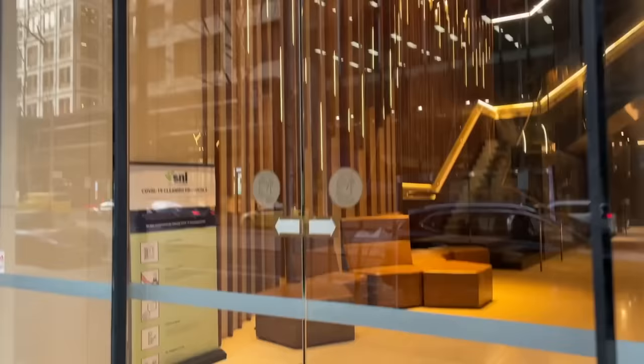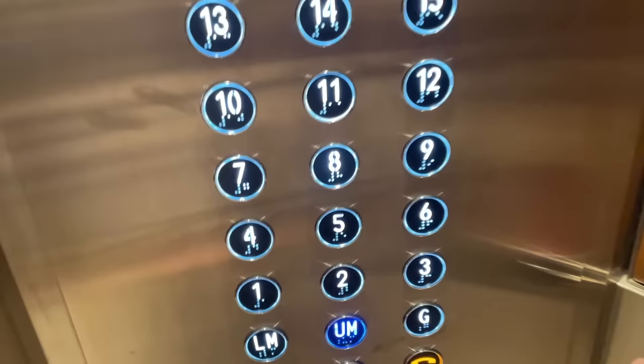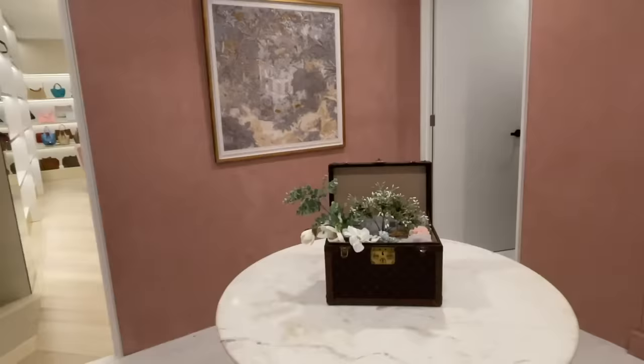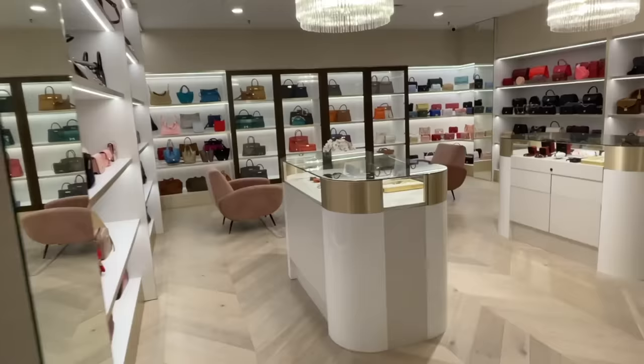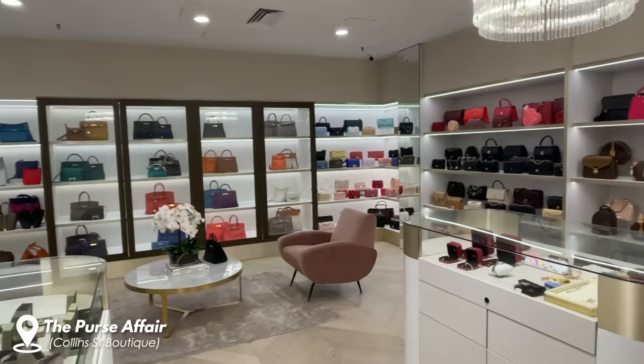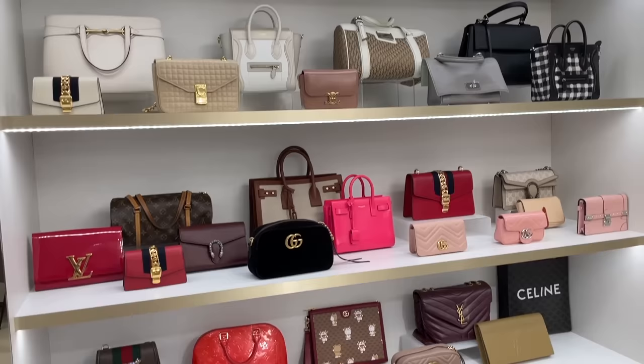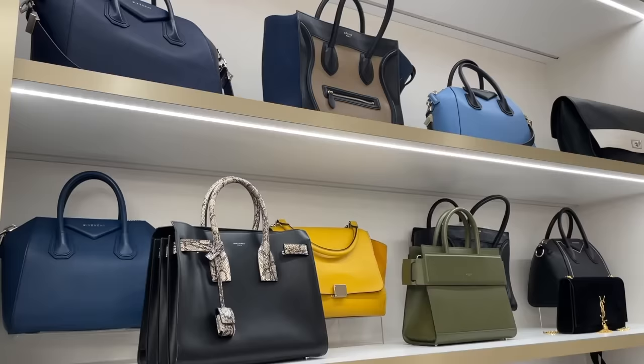It is at 356 Collins Street in Melbourne City. This is the overview of the beautiful boutique. So many eye candies! We're starting with this section here with some Gucci bags, Celine, and some LV bags down the bottom.